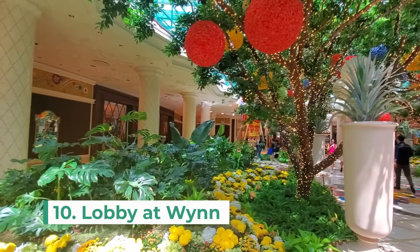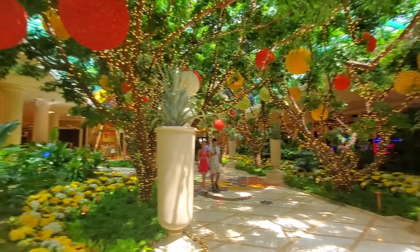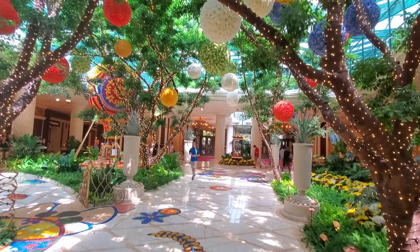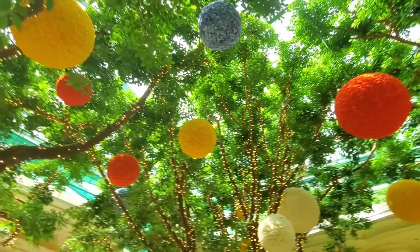Number 10 on my list is to visit the lobby at the Wynn Hotel. This lobby just looks magical with all of the twinkle lights, flowers and greenery. It is definitely a popular photo spot, so if you're looking to take photos here, you'll have to arrive early or be very patient. Either way, it's worth it.